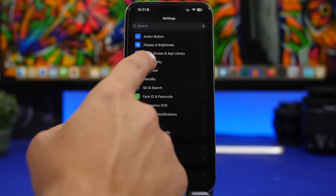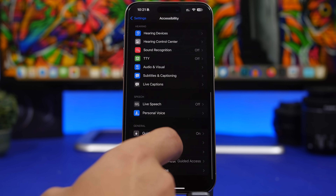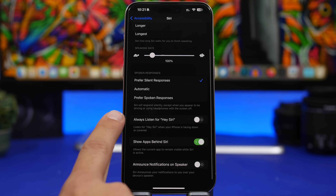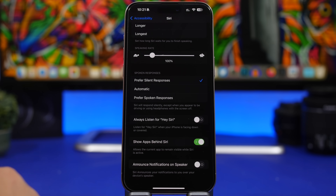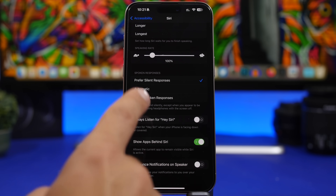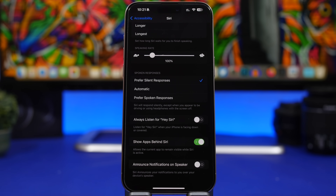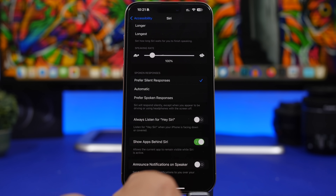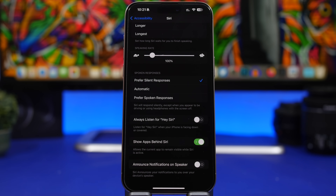Next, we're talking about Siri. Head to Accessibility and find Siri. There's a setting I really suggest you turn off — it consumes a ton of battery. This is the option Always Listen for Hey Siri. What this does is listen for that word all the time, even when your iPhone is facing down or is in your pocket. That will keep Siri active on your device constantly and trigger it even when you don't want it to. Make sure you go ahead and turn that off.